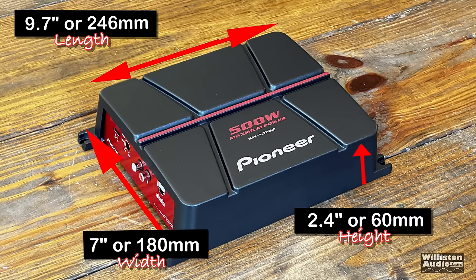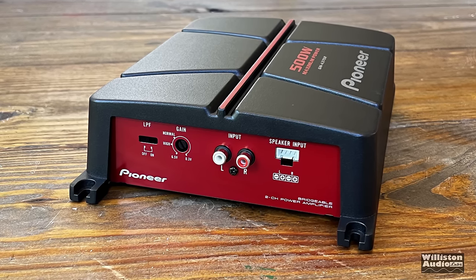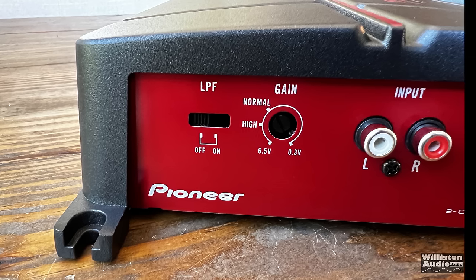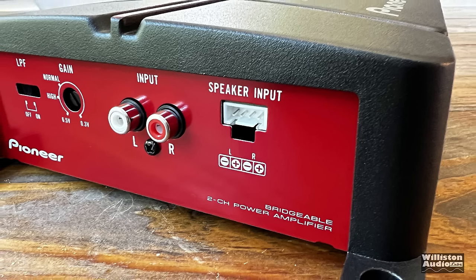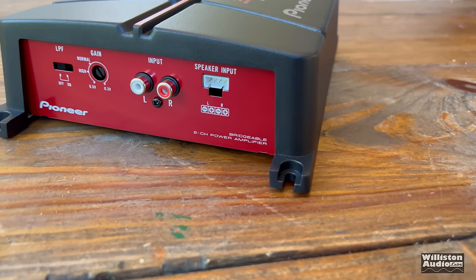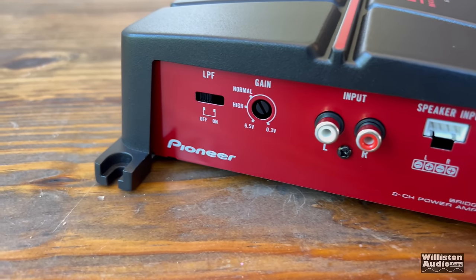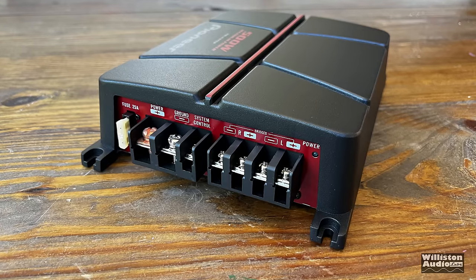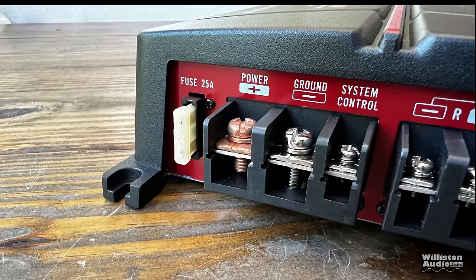Dimensions are 9.7 inches length, 7 inches width, 2.4 inches height. On one side of the amp we have the low-pass filter — either off or on — a gain control from 0.3 to 6.5 volts, RCA inputs for low level, and speaker-level connections for high-level inputs. There is no adjustability to the low-pass filter; it's either 80 Hz low pass or off.